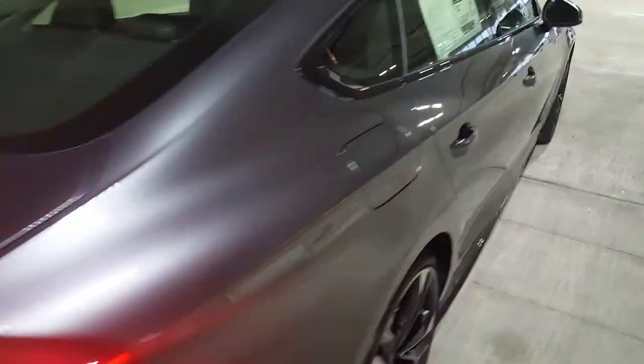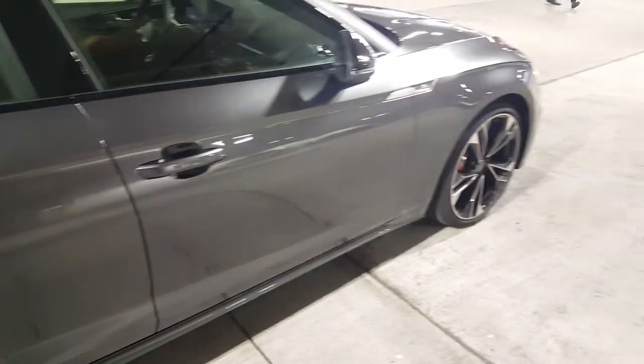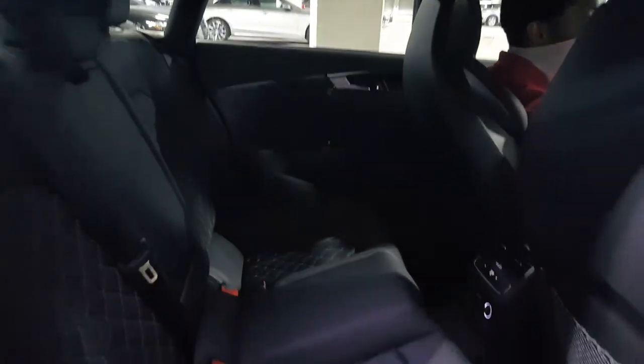Zero to 60 is going to happen around 4.4 seconds. Once again, this is Daytona Pearl. Space is going to be plenty — if you're over six feet tall, you won't have a problem whatsoever.